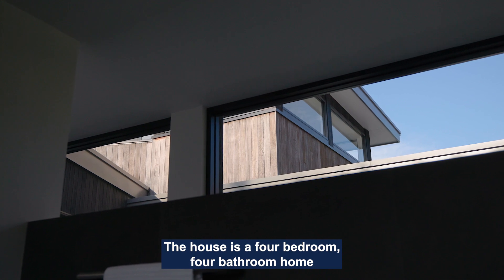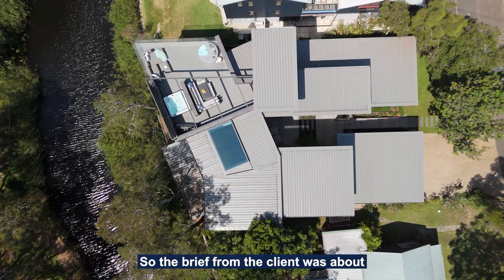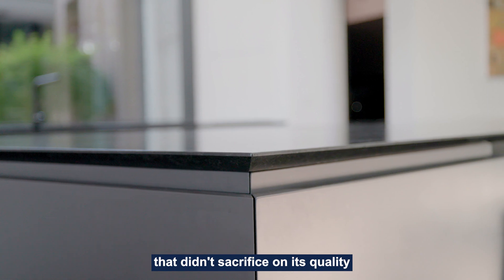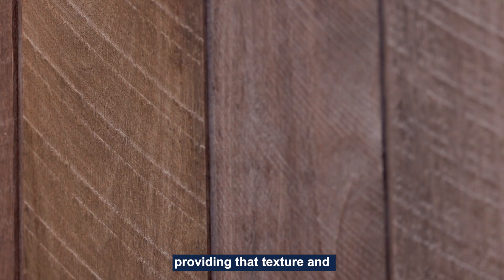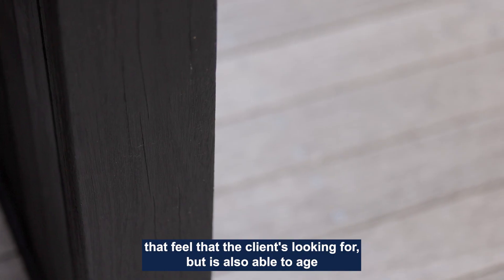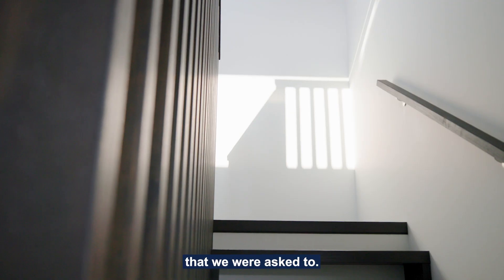The house is a four-bedroom, four-bathroom home with around about 650 GFA ground floor area. The brief from the client was about providing a low-maintenance home that didn't sacrifice on its quality and design intent. The logical way to achieve this is to use natural materials, providing that texture and real character — that feel the client's looking for — but that is also able to age and patina over time. And ultimately, I think we've hit the low-maintenance, textural, sustainable brief that we were asked to.